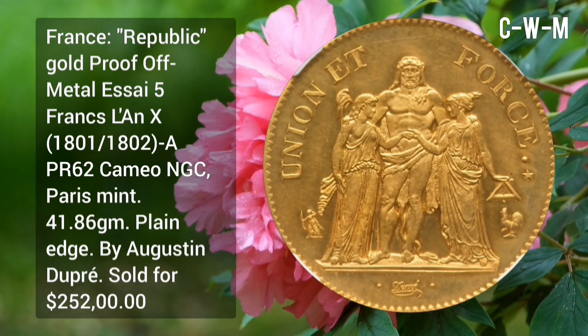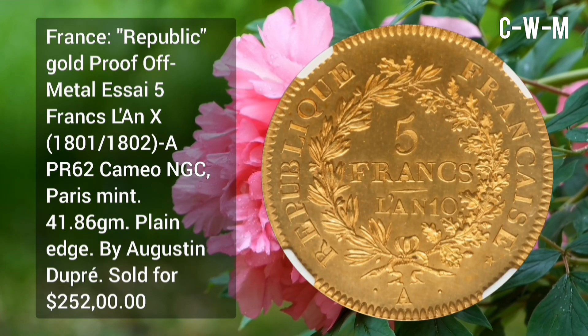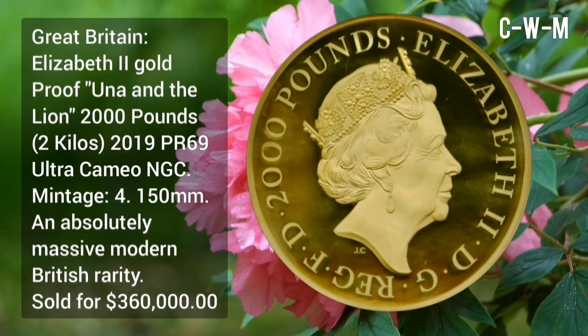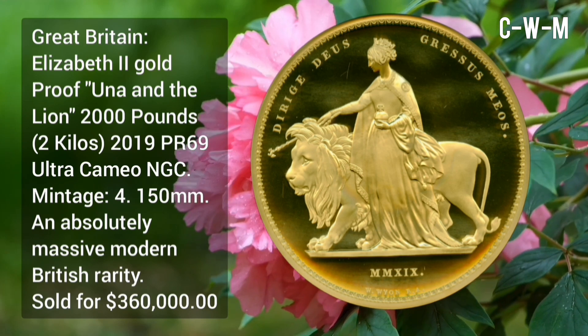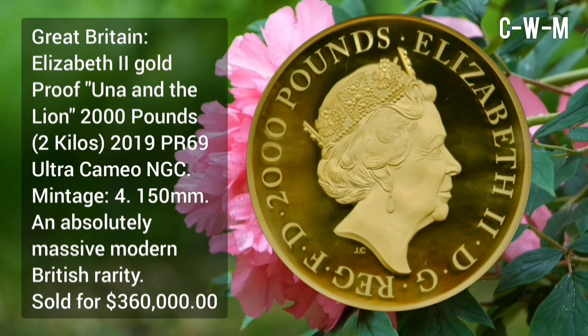Weight 41.86 grams with plain edge, sold for $252,000. Great Britain Elizabeth II gold proof Una and the Lion 2,000 Pound 2-kilo coin, issued in 2019, PR69 Ultra Cameo by NGC, total mintage four, diameter 150 millimeters.